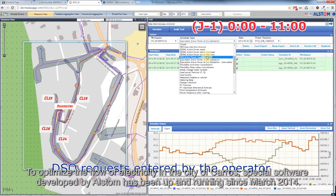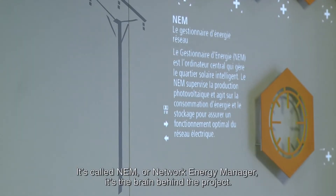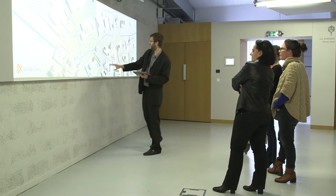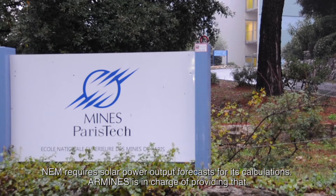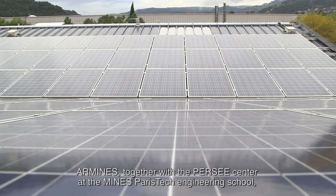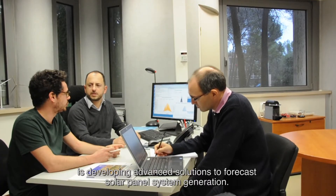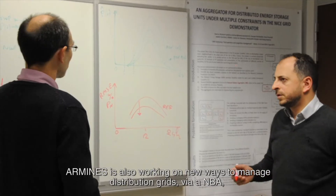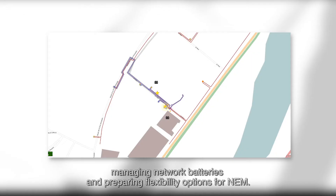To optimise the flow of electricity in Carros, special software developed by Alstom has been up and running since March 2014. It's called NEM — Network Energy Manager — the brains behind the project. NEM requires solar power output forecasts for its calculations. Armin, together with the Persee Centre at Mines ParisTech Engineering School, is developing advanced solutions to forecast solar panel system generation. Armin is also working on new ways to manage distribution grids via an NBA — managing network batteries and preparing flexibility options for NEM.